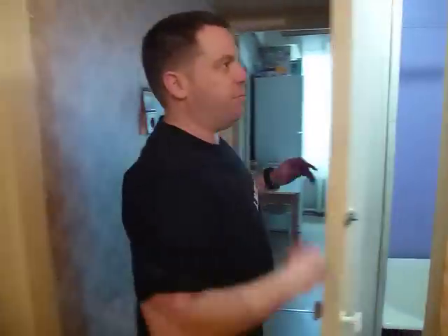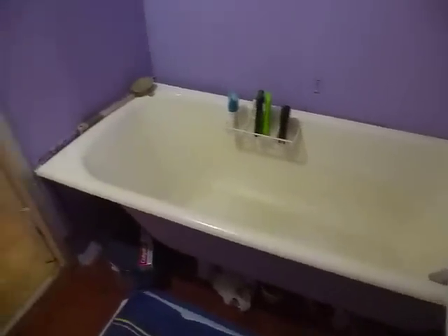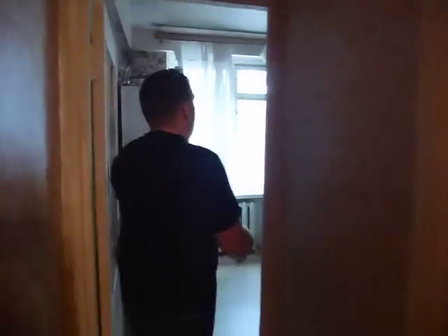So this is our Soviet apartment. We come down the corridor and we have the bathroom — a standard sort of Russian bathroom. I love all the exposed pipes and stuff. These places were built in the 1950s and I think they were built for minimal attention to detail, so everyone had the basic sort of plumbing.